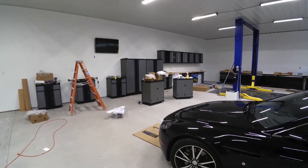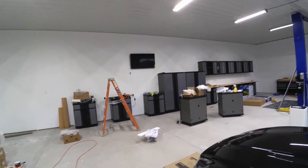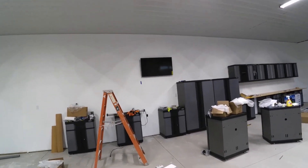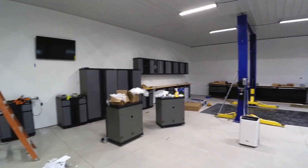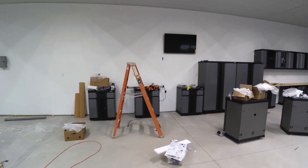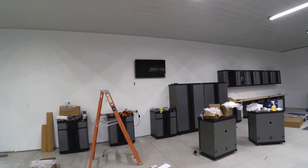Hey guys, just want to do a little update. Got some of my cabinets up, got a TV up. Now that's a 50 inch, but it doesn't look that big compared to how big this area is. I'm going to have about 35 feet of cabinets, so that's why that 50 inch looks so small.